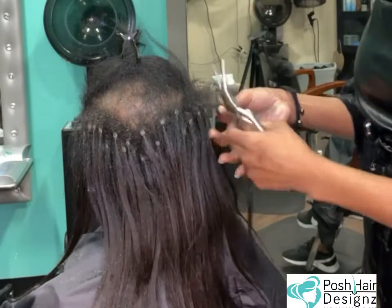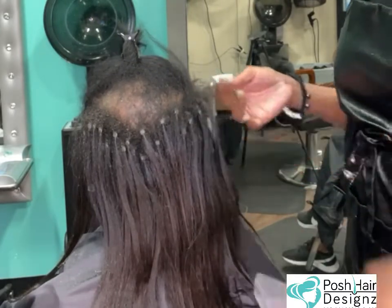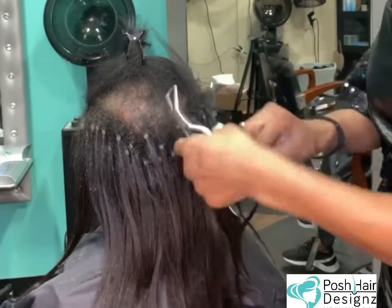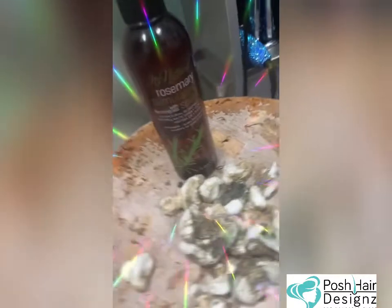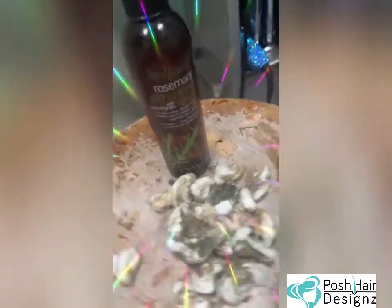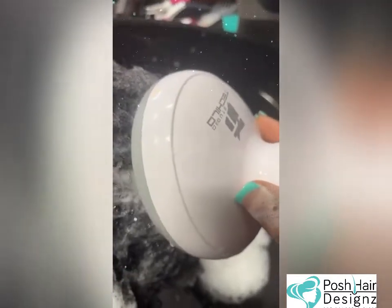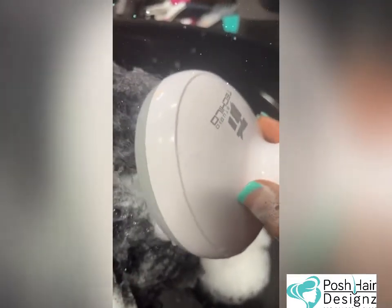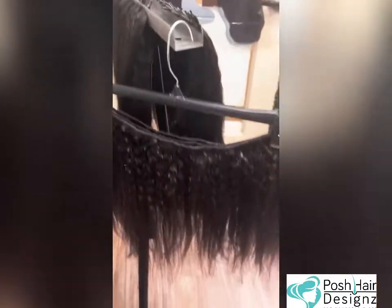We are doing a removal, scalp detox, keratin treatment — like everything. Look at that new growth. She comes all the way from the east coast to the west coast — I reversed it, west coast to the east coast. Okay, we're going ahead and stimulating that scalp.